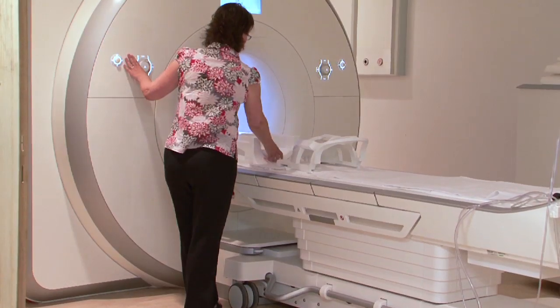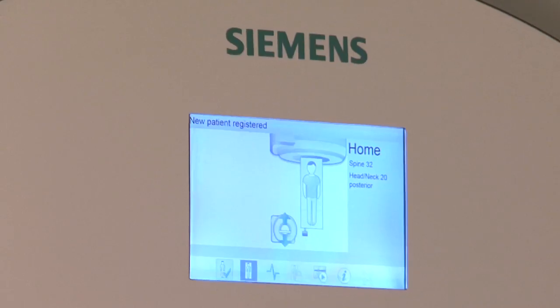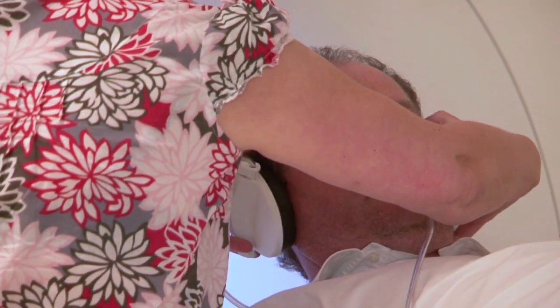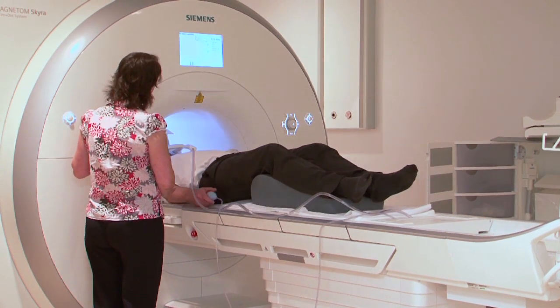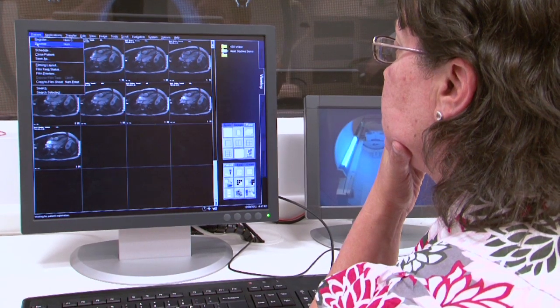The clinical imaging facility at Swansea has recently installed the Skyra 3 Tesla Magnetom. This is a state-of-the-art research centre and the Skyra is handling a mixed research workload which involves MRI spectroscopy, neuroradiology, tractography, and we're doing functional MRI and diffusion tensor imaging.